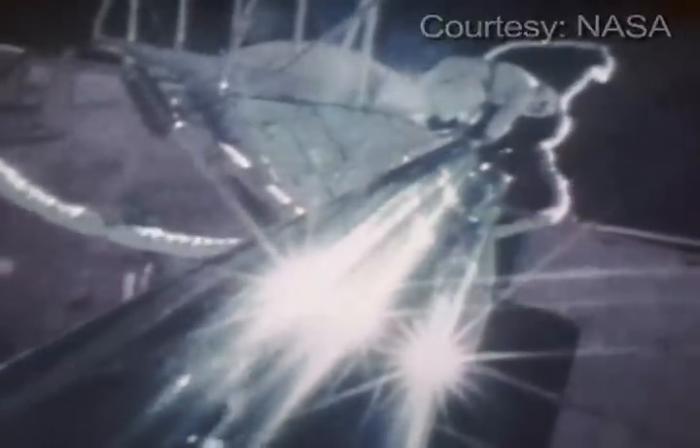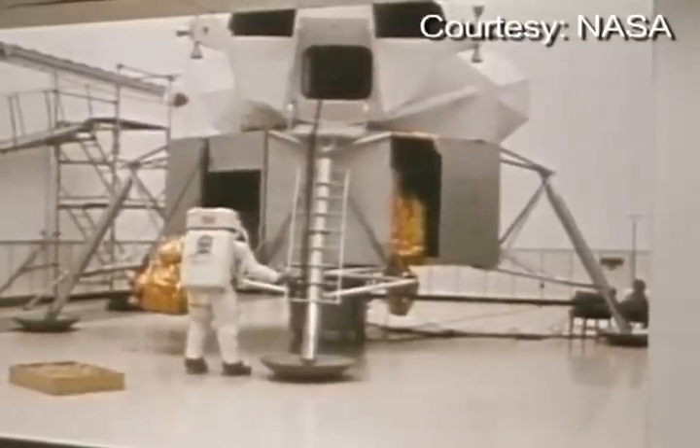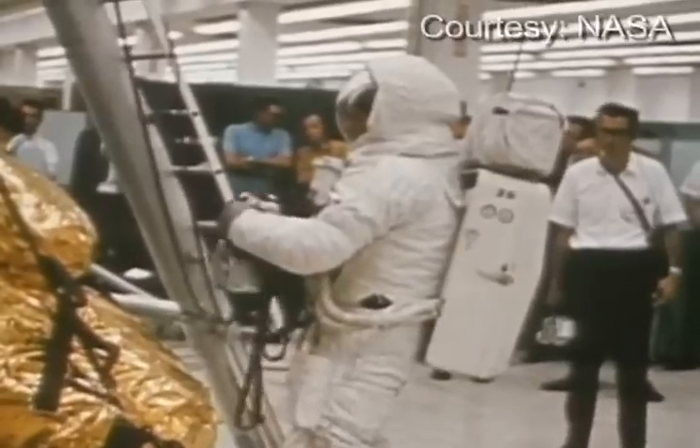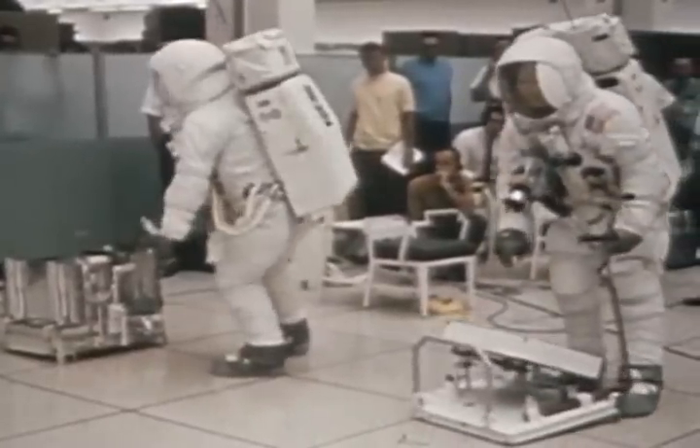The designers of that suit had managed to design and build this little spacecraft, which had to provide protection from meteorites and vacuum. It had to circulate air — oxygen, actually — remove carbon dioxide, keep us cool, provide communications, and enough mobility to let us do the job.